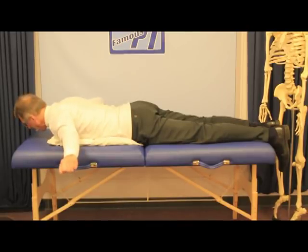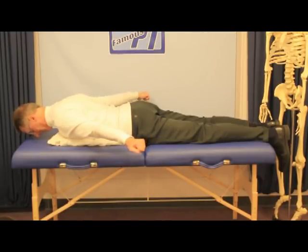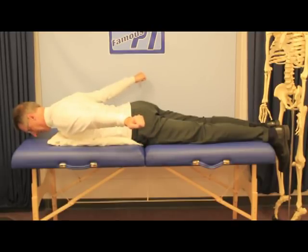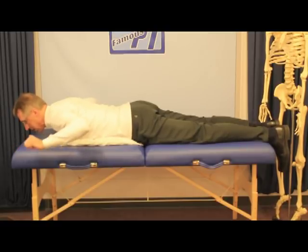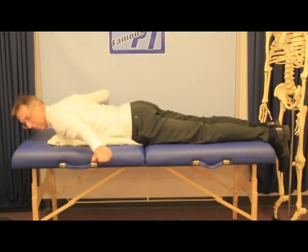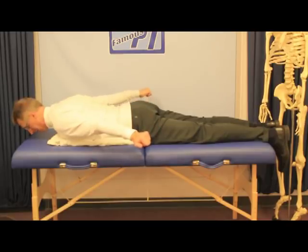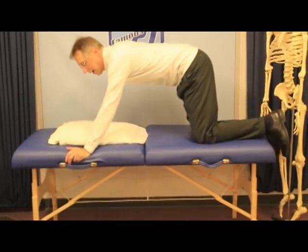Then put your arm out straight and go straight up, counting to 10, 10 times. The last position is arms brought back behind you, again holding for 10, repeated 10 times. So you have three positions: thumbs at ear level at about a 90-degree angle going up, arms straight out maybe slightly down toward your hips going up, and arms pulled way back. This is based on the work of Blackburn, a physical therapist.